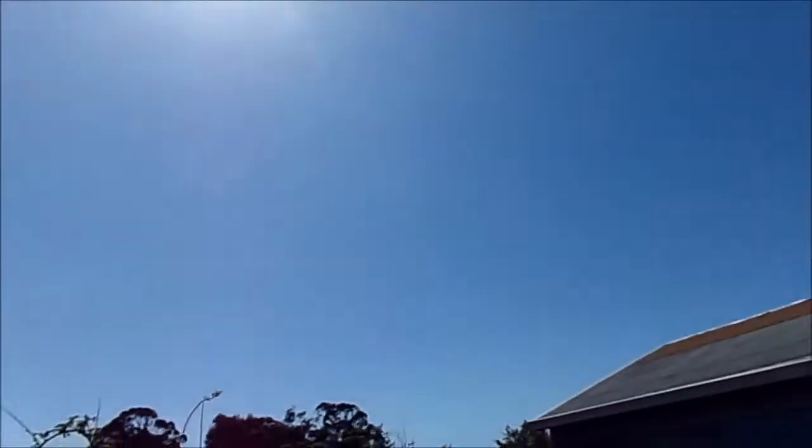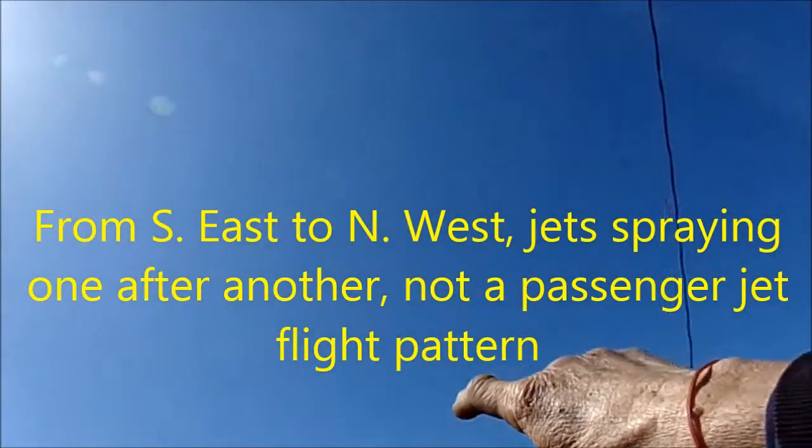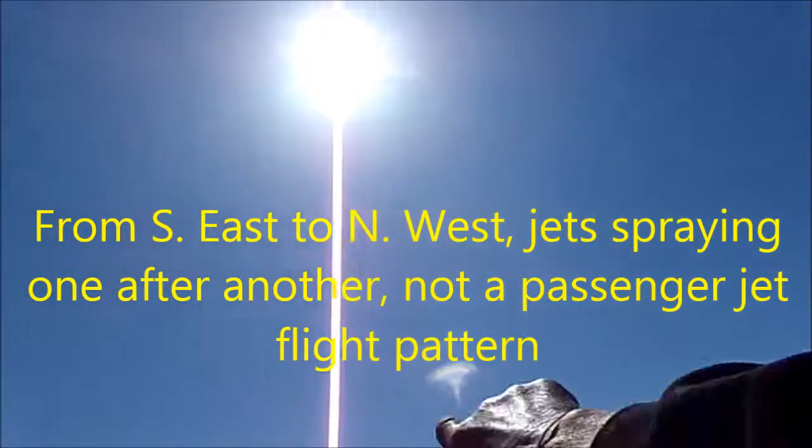We've had one fly-by every five or ten minutes — by the time one would fly to this end, another one would start over there.